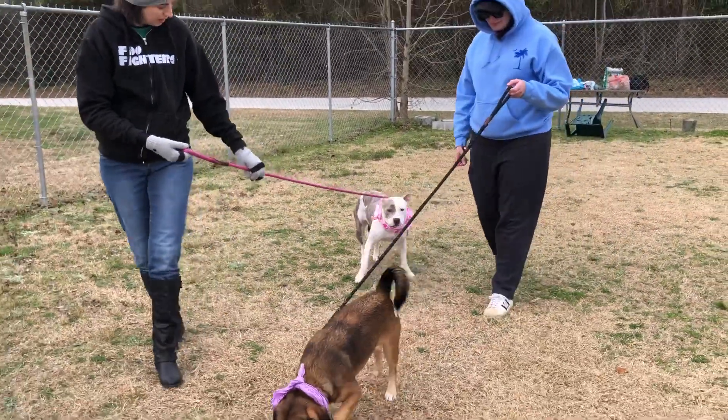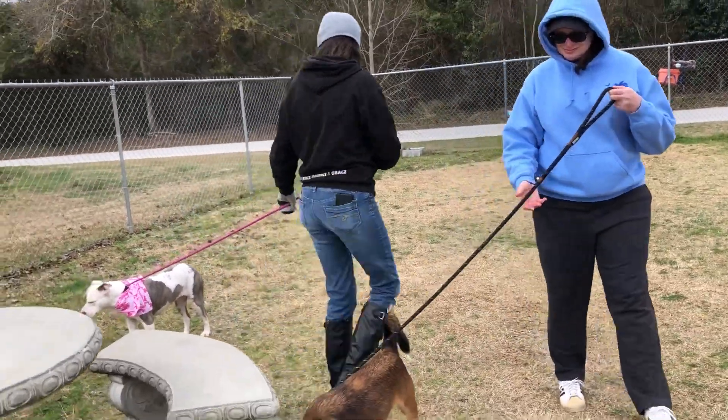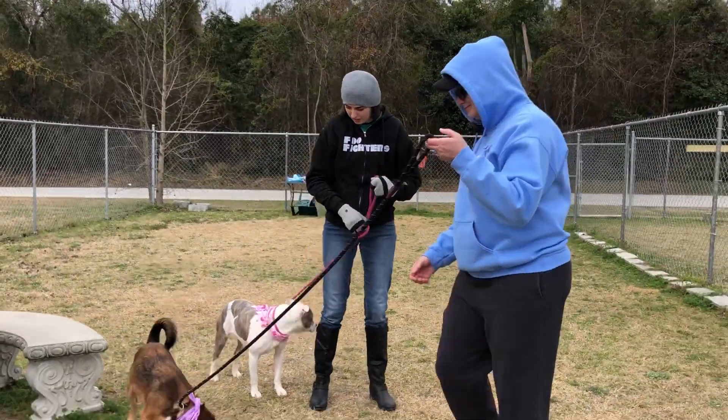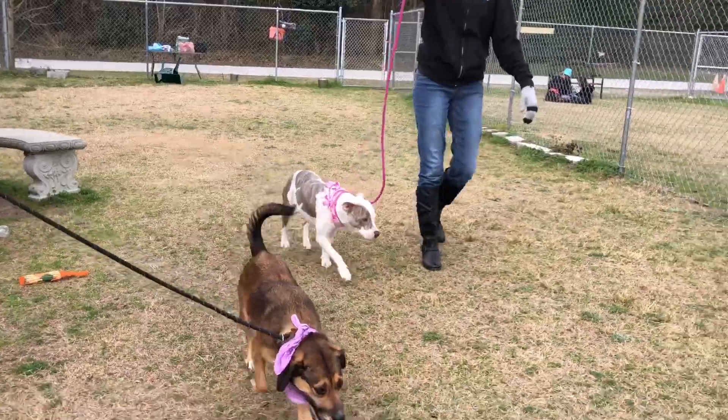Let's keep walking a little bit. Excellent job, guys. There we go — I can see kind of the tip of Kelsey's tail. That's encouraging. We're bringing up the rear. There we go. Good job, guys. Awesome.